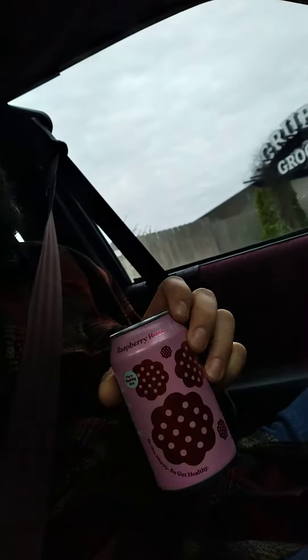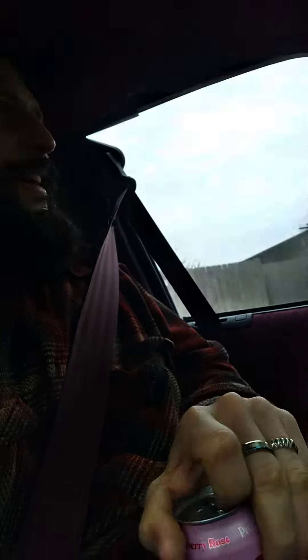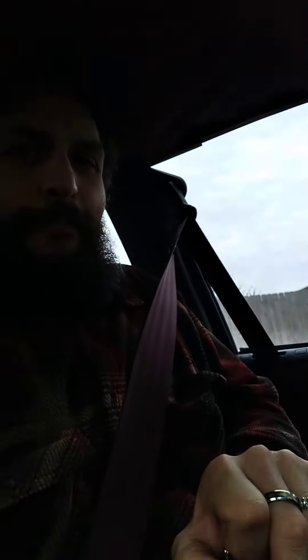This flavor, it's gotta be one of the last ones that I haven't reviewed yet. It's called Raspberry Rose, whatever that is. Sometimes raspberry flavor stuff is hit or miss, so let's stop wasting time, let's see what happens.